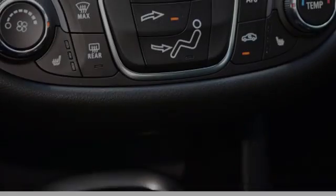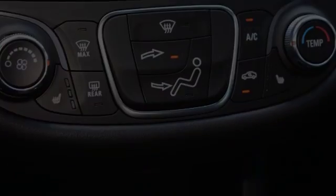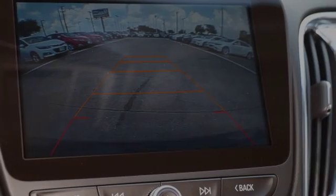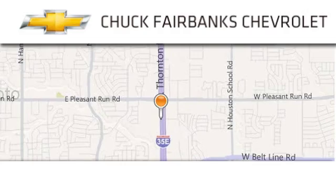We hope you found this video informative. Please contact us today. Thank you for considering Chuck Fairbanks Chevrolet for your next new or pre-owned vehicle.